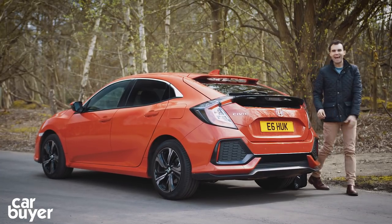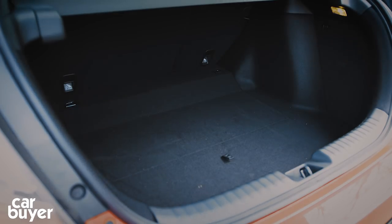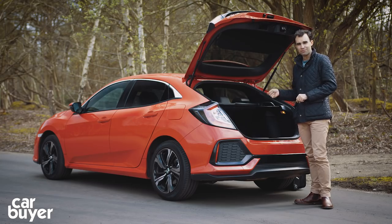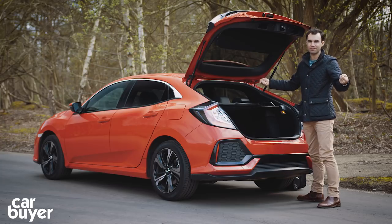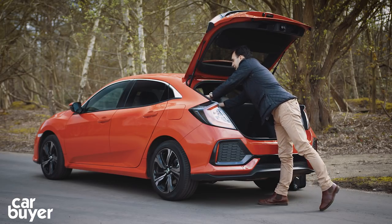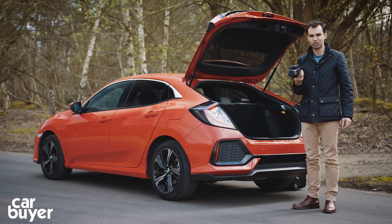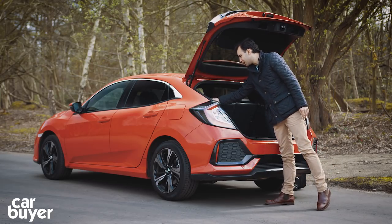The Civic has an enormous boot - it's only beaten by the Skoda Octavia for outright volume - and once you've lifted the tailgate you see the opening is square and very wide. Honda has also developed a new type of parcel shelf. Instead of lumbering with a great big piece of cardboard, it's just a roller blind - you lift it up and roll it over. It's very easy to remove as well, just one clip and out it pops. Quite what you do with it I'm not entirely sure, but it is quite novel.